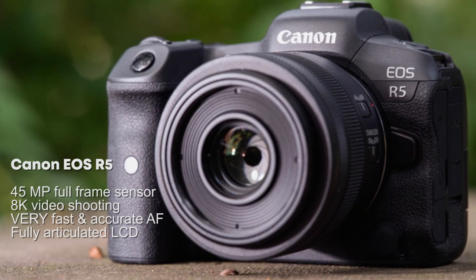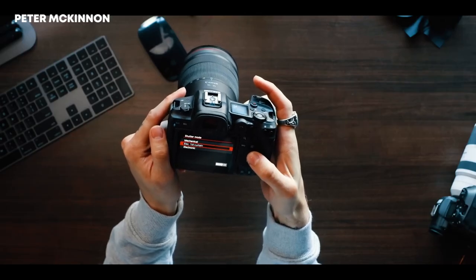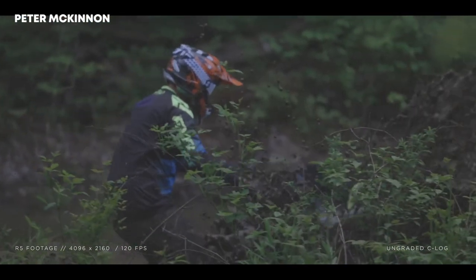Second is the Canon EOS R5 — Peter McKinnon's go-to camera right now. It has a 45-megapixel full-frame sensor, 8K video shooting, very fast and accurate autofocus, and a fully articulated LCD.